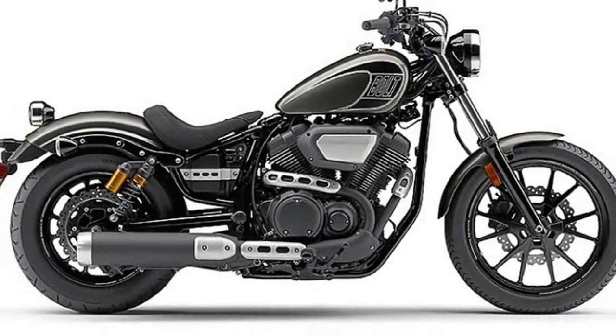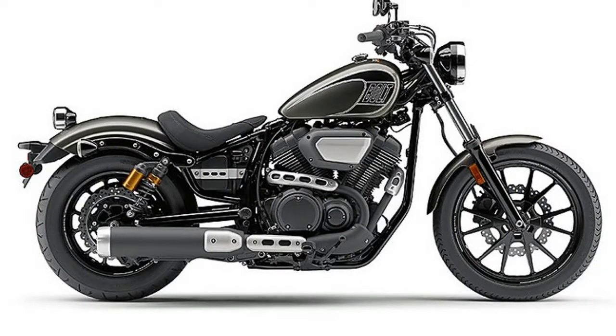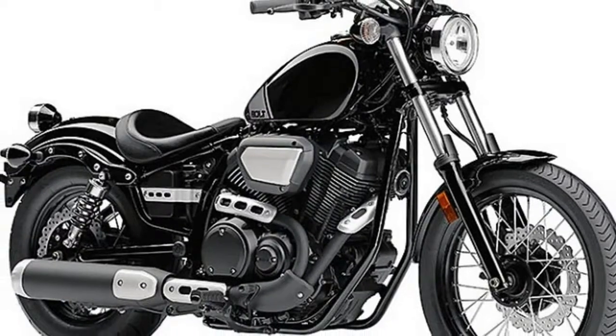Both models have a low 27.2-inch seat height. Foot pegs are mid-mounted, single front and rear brake rotors are wave-type, and the tires are narrow: 100/19 front and 150/80-16 rear.